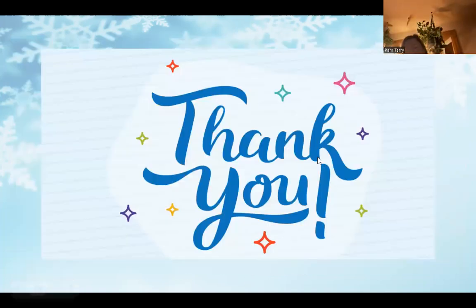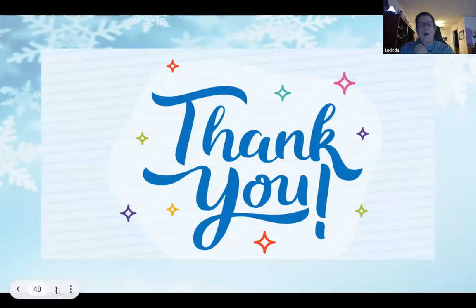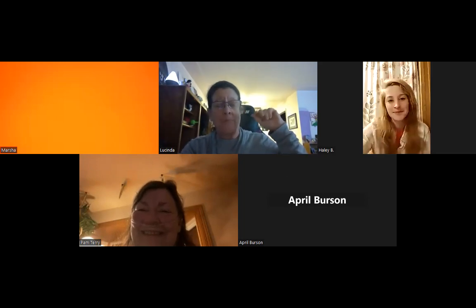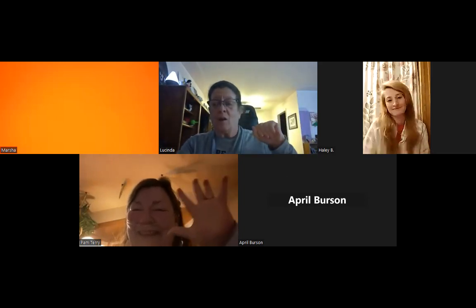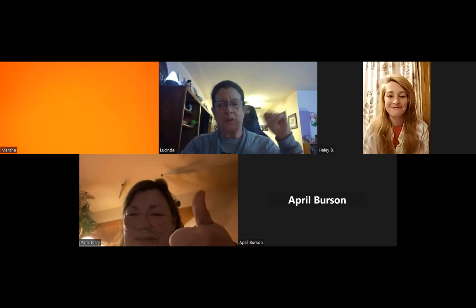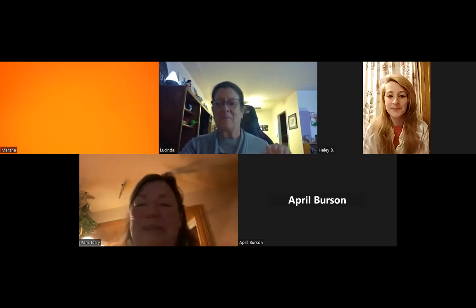Thank you all for coming! Hope to see you all next Thursday for Support Your Core — we'll have some great information and great products to talk about. Thank you all for coming, talk to you later, good night!